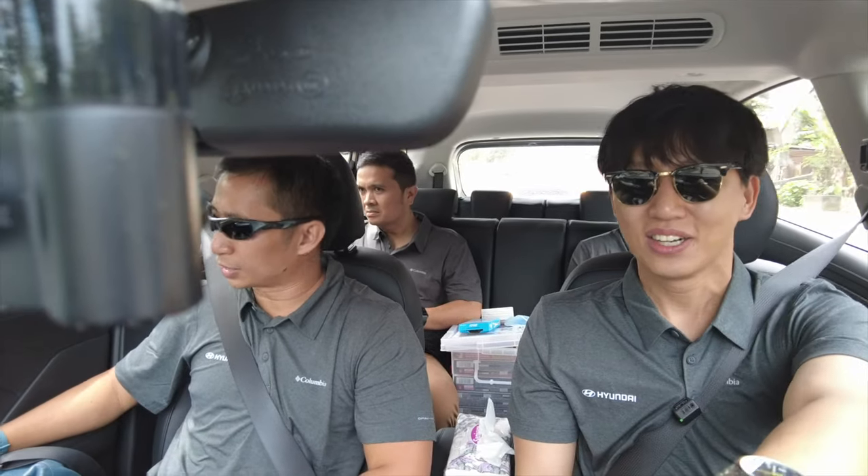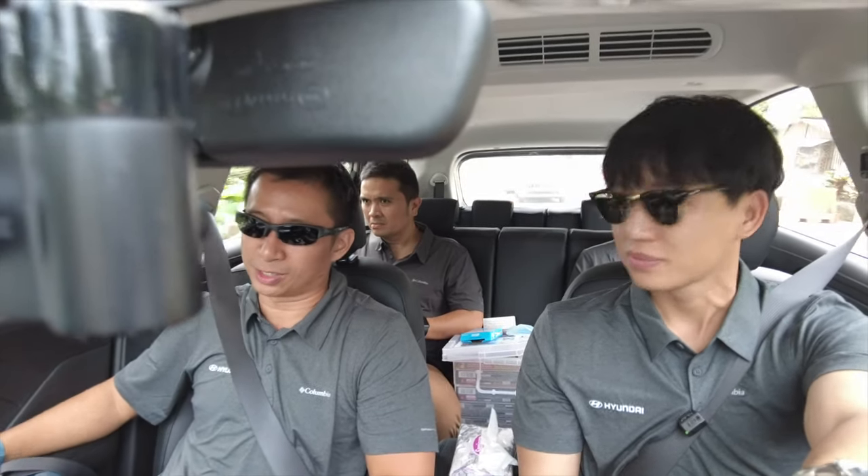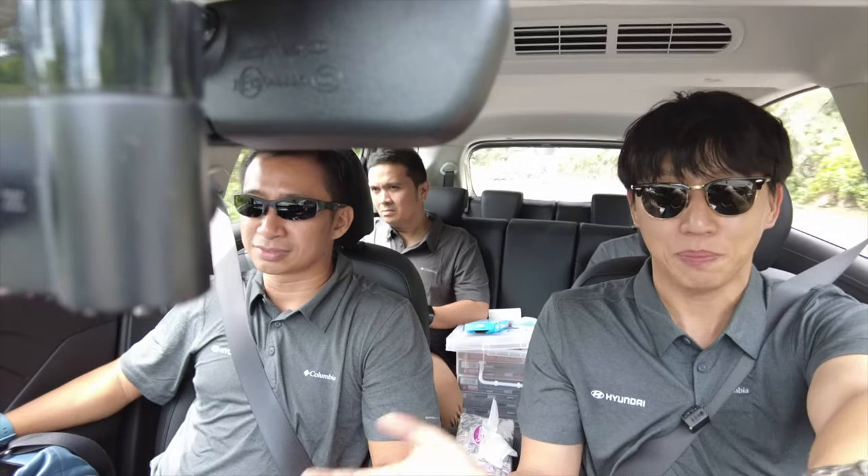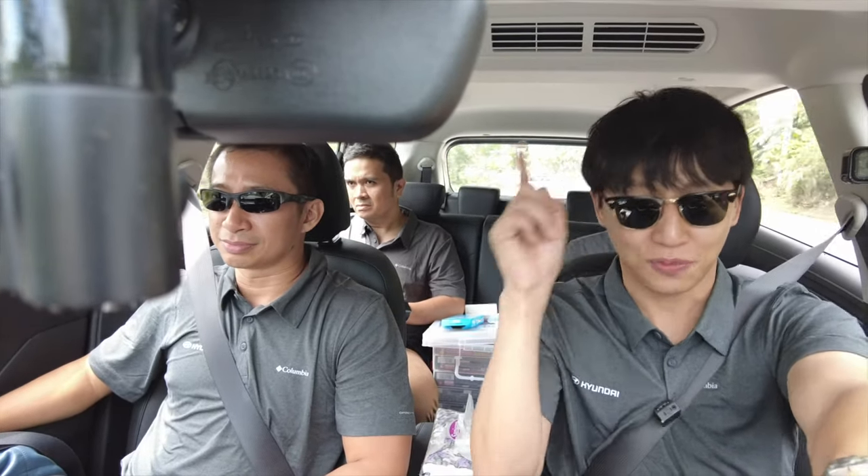We just went through a not-so-perfect road there and the suspension handled it well — it just has that sweet spot. I've tested this with 7 people on board and it really performed well: power-wise, comfort-wise, and braking-wise. I even did a braking test.